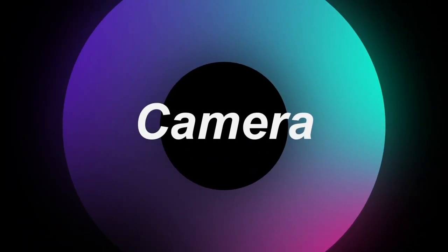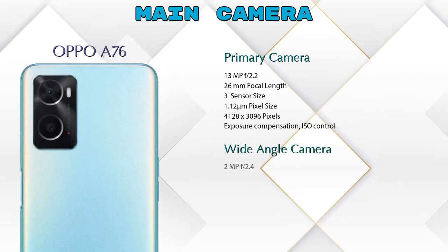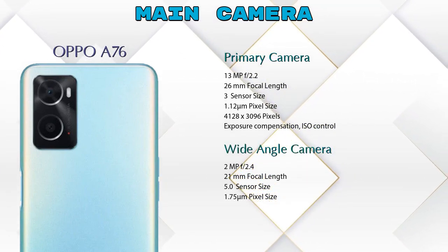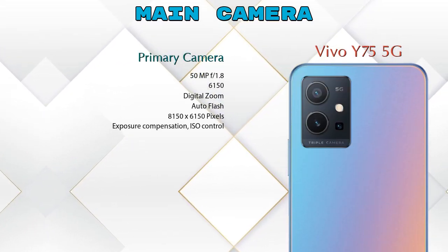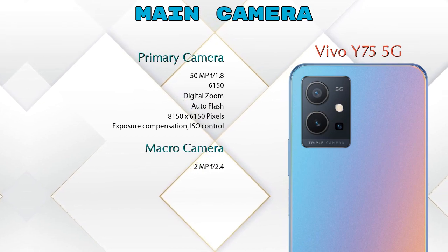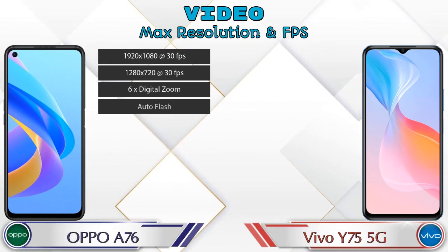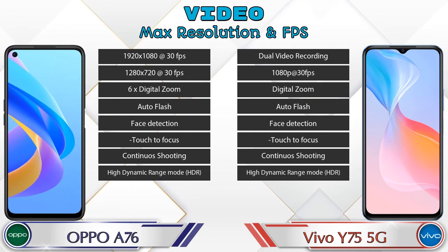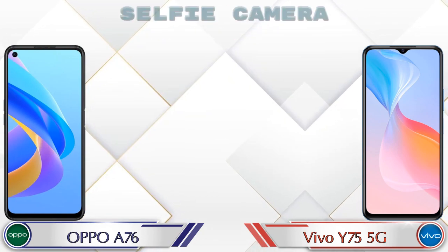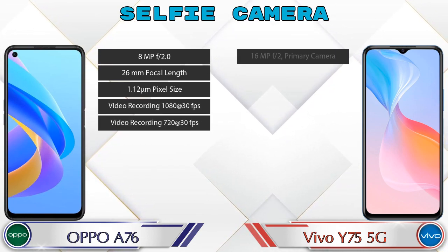Now let's see the detail about our favorite feature — the camera. For the rear camera, the A76 has two cameras: a primary camera and a wide-angle camera. The Y75 5G has three cameras: a primary camera, a macro camera, and a depth camera. For video, both phones have 8 different types of features available. For the front selfie camera, the A76 has a single camera with two features.